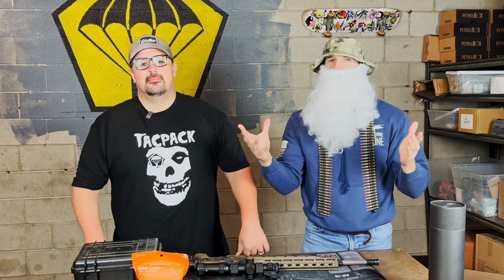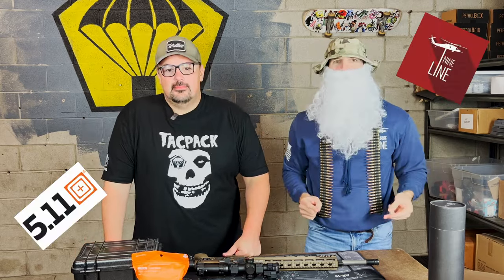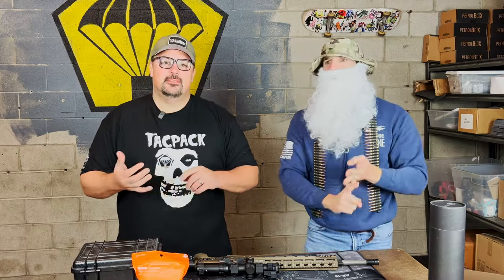Let's talk about some of the brands that are in the Tac Pack Christmas Box this year. We're talking 5-11, we're talking 9-Line, we're talking Emissary — bringing them to market — and we're talking SOG.